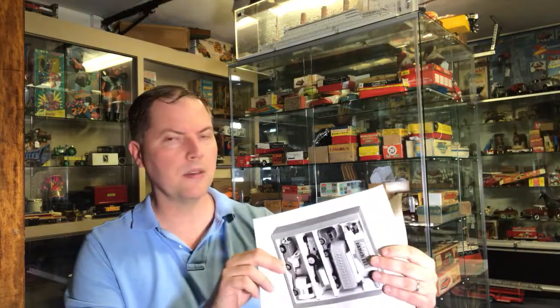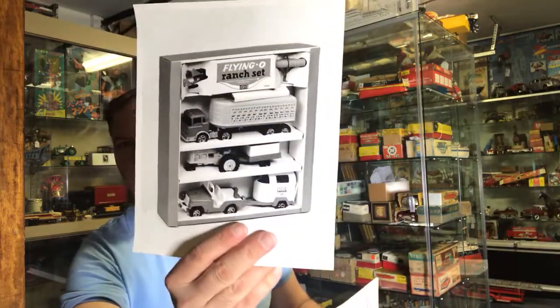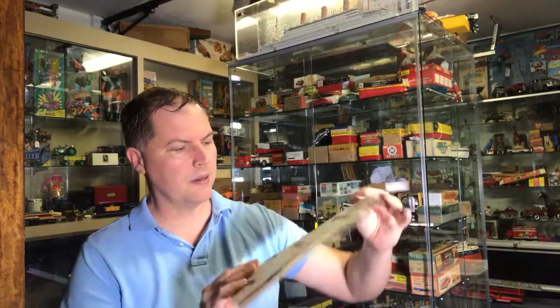They're really neat. I just thought they were something that Hubley people may not see, and I think these were products that were being considered, not necessarily brought to market.